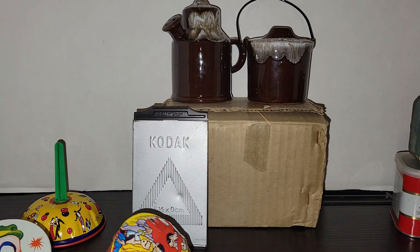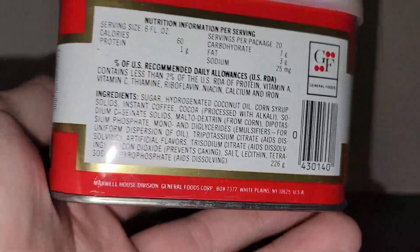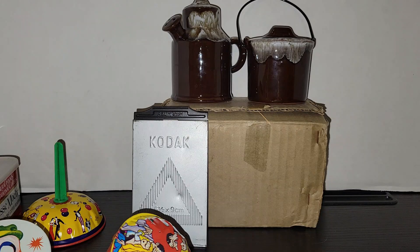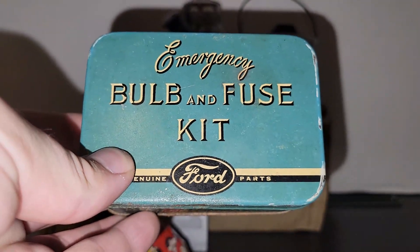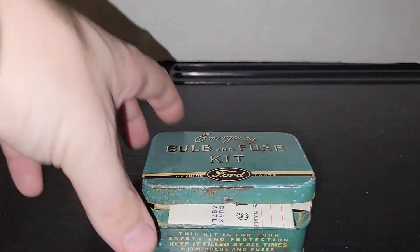In a grab bag in one of the booths there were two tins. One is unfortunately just modern — it's a Swiss coffee tin from Maxwell House with a barcode, so that'll probably go in the donations bin. But the reason I bought it was this really cool Ford emergency bulb and fuse kit. What attracted me was the color — it's my favorite shade of blue, almost like a bluish-green — I just love that.